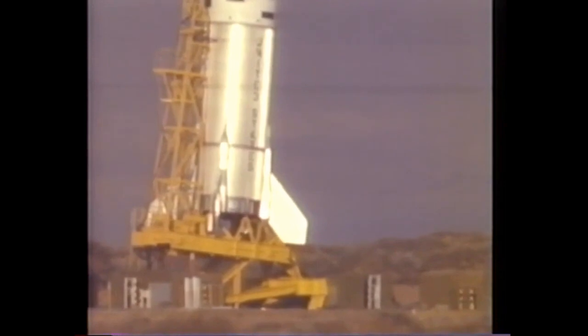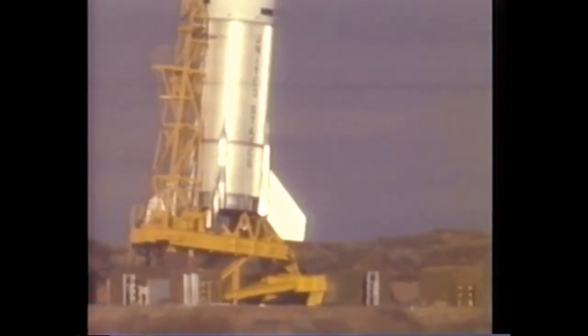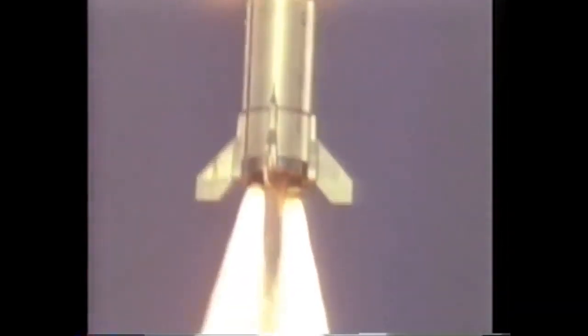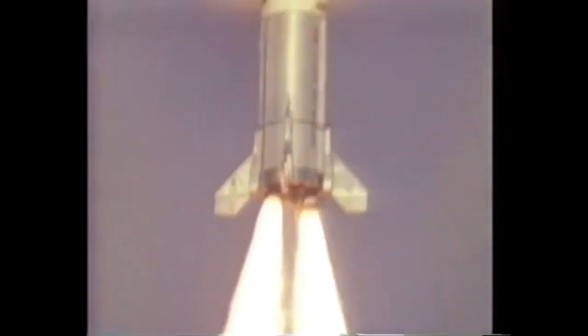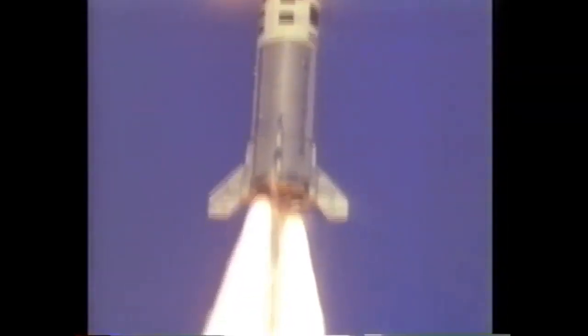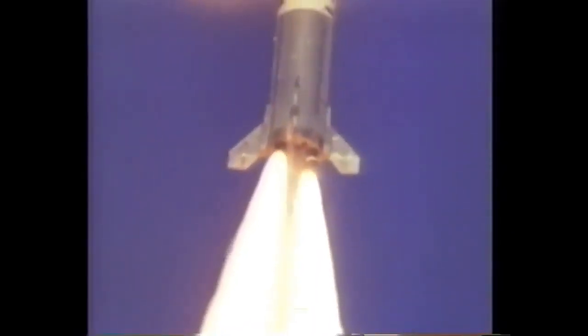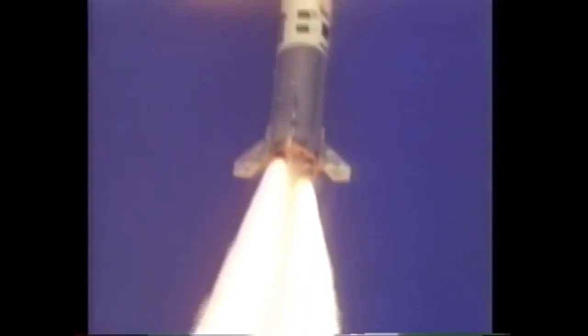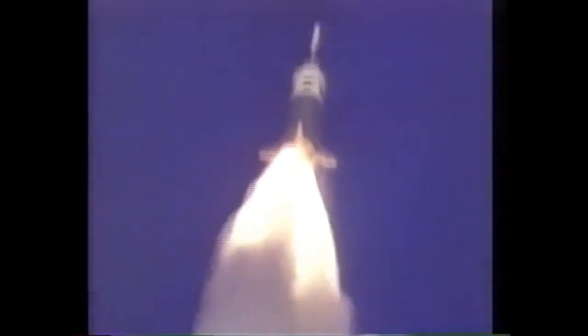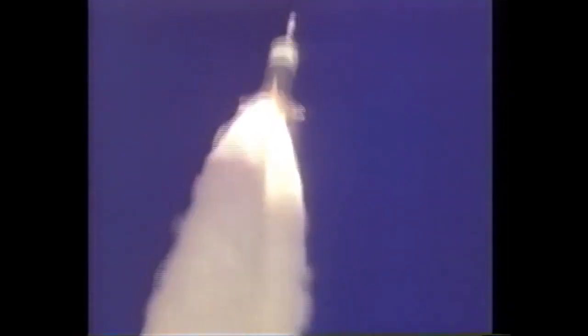In addition to two ground abort tests, Little Joe 2 flew a total of five times between August of 1963 and January of 1966. The second launch carried command module boilerplate BP-12 and was the first successful abort test using the Apollo launch escape system. The third flight replicated the pressures and stresses expected during a Saturn 1B abort. The fourth test in May of 1965 was supposed to be a high-altitude abort test, but it turned out very differently.